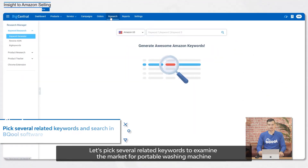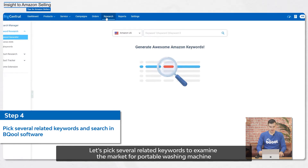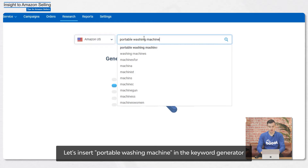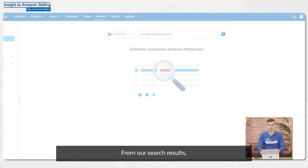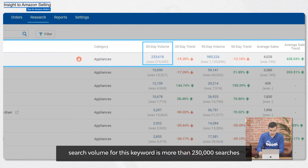Let's pick several related keywords to examine the market for Portable Washing Machine. We can generate keywords by checking the product ASIN. Let's insert Portable Washing Machine in the keyword generator to see the related keywords and check the search volume. From our search results, you can see that the 30-day search volume for the keywords is more than 230,000 searches, which means that there is a healthy demand for these keywords.